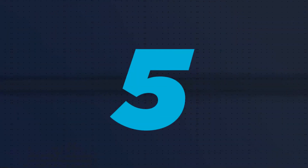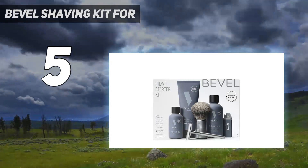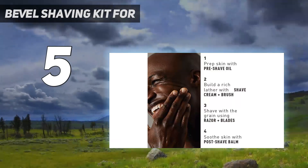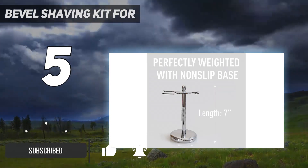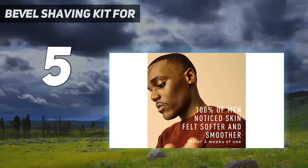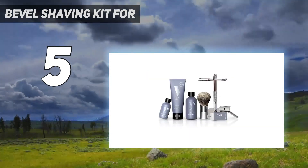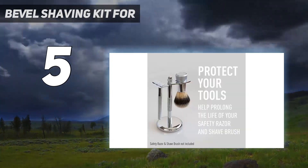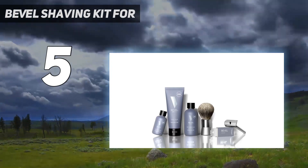Starting at number 5: Bevel Shaving Kit 4. Bevel designed its all-encompassing kit to service your needs from the beginning of the shaving process to the very end. The brand's shaving package includes products that'll protect and nourish your skin pre, during, and post-shave. This shaving kit includes everything you need for a cleaner, smoother shave that reduces bumps, ingrown hairs, and skin irritation. The Bevel Starter Shave Kit makes for the perfect men's gift for your father, husband, son, or friend for any holiday.